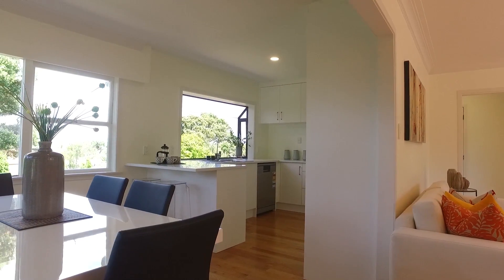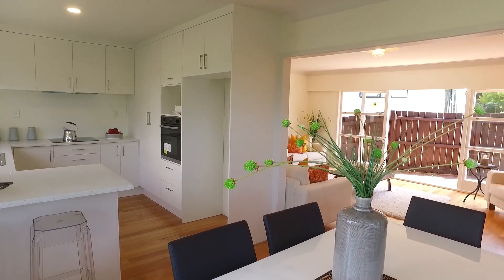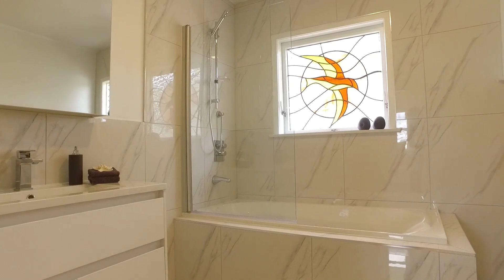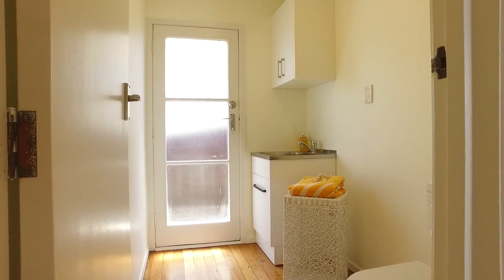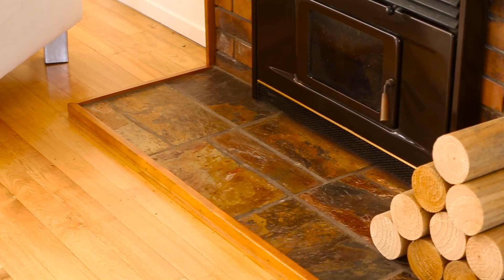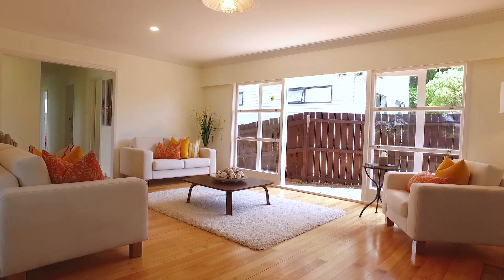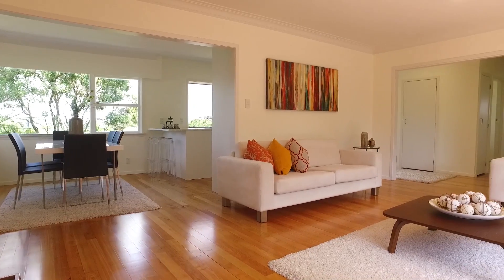There are so many attractive features about this property you will enjoy. The modern kitchen with high-end appliances, a brand new bathroom, and the extra toilet for your absolute convenience. My favorite feature is the stunning polished floors. They will absolutely blow you away when you come to have a look — they add so much character to this place.